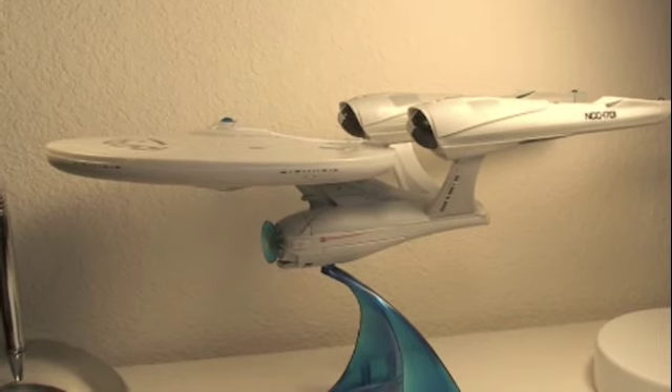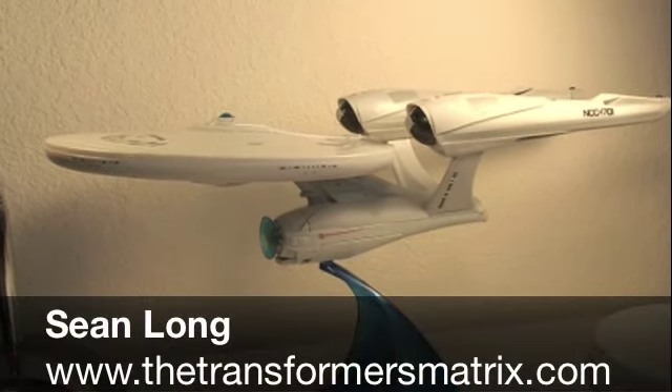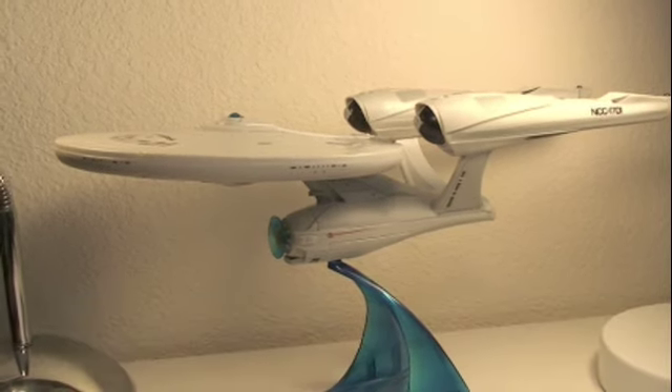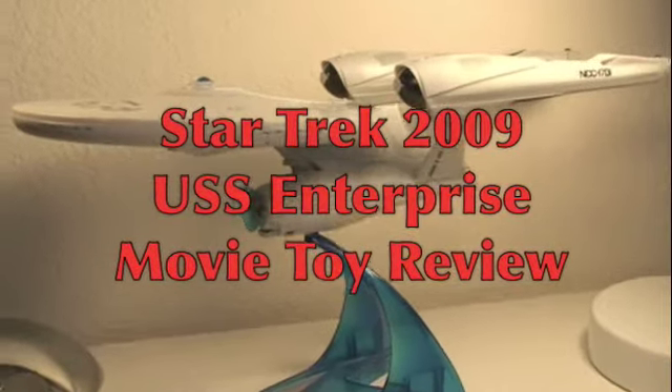What up, Star Trek fans. This is Sean Long of the Transformers Matrix, bringing you another Star Trek movie toy review — this time of the Star Trek movie USS Enterprise.